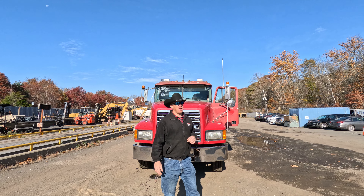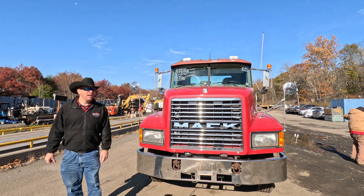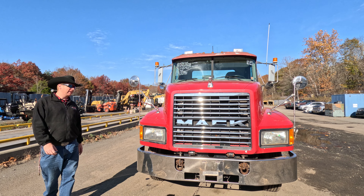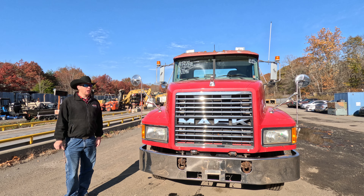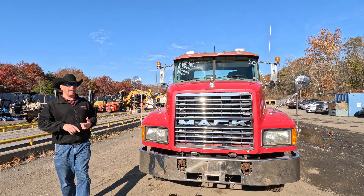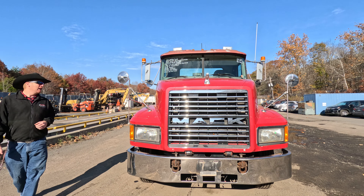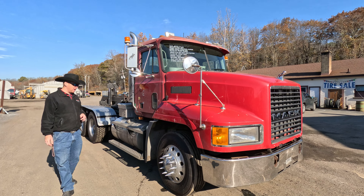Coming into the first week of November here up in the northeast, and we got a beautiful truck of the week to start you off with — a 2003 Mack CH 613. Great shape in the body and the cab, frames in nice shape, good truck all the way around. No check engine light, no ABS light. Let's take a walk around and see what we got: Mack horsepower under the hood, Fuller 10-speed, 40,000-pound rear with a divider.